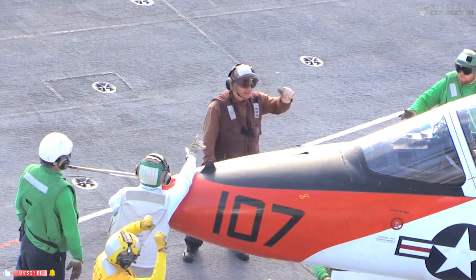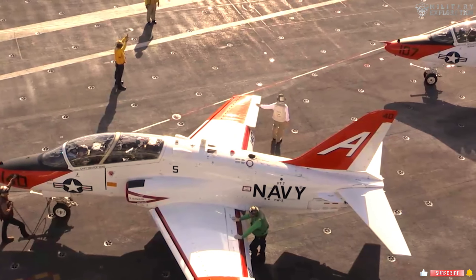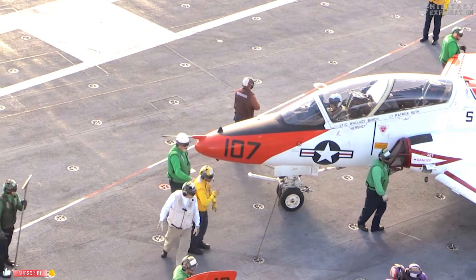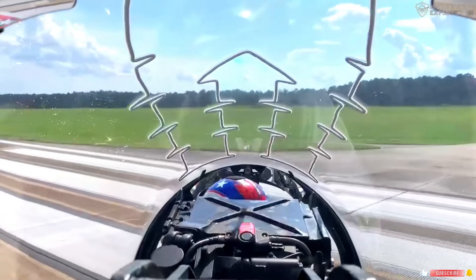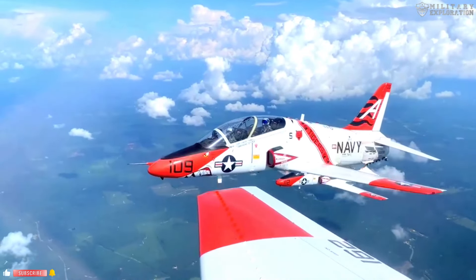The T-45 Goshawk trainer aircraft, which has served the U.S. Navy for decades, is starting to show signs of aging. In an effort to maintain the efficiency and effectiveness of pilot training, a more modern and sophisticated replacement is needed.